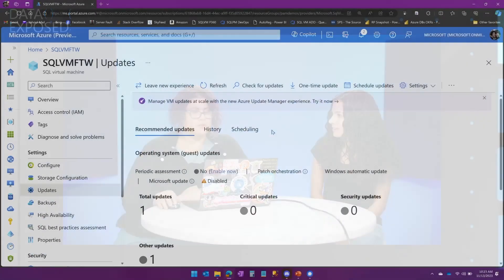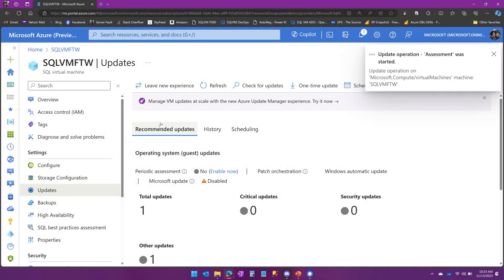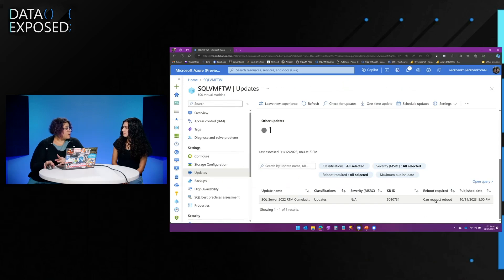We can talk a little bit about how do you schedule this and how does it get deployed. The first thing you probably want to do is check for updates — it's going to trigger an on-demand assessment and look for any applicable updates. If I scroll down, I can already see there is a cumulative update: SQL Server 2022 Cumulative Update 9. It gives me the KB number, and you can see it's telling me whether a reboot is required — in this case it says this might request a reboot.